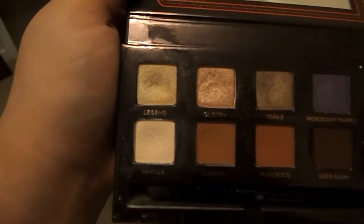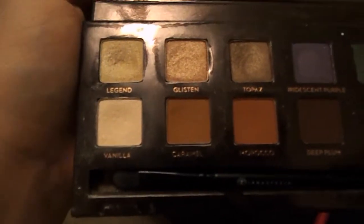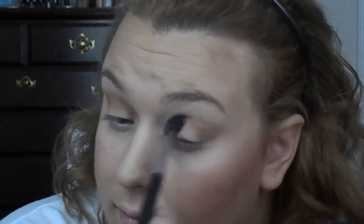So the first shade I'm going to take is going to be the Como shade, which is the second row on the bottom. I'm just going to place this on the crease and then blend it up more as a transition shade. I blend it pretty much all over my lid. And then I take the vanilla shade out of the Anastasia Amrezy palette and place that all over the lids.